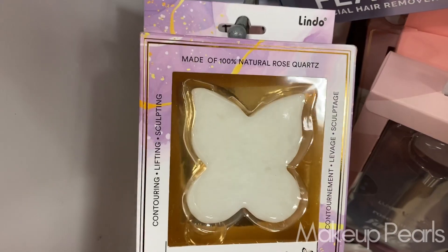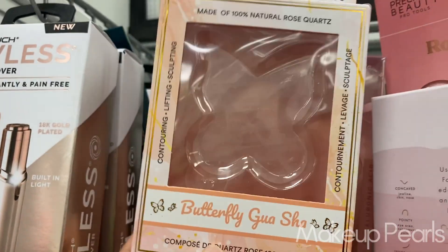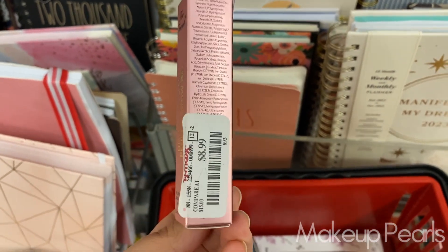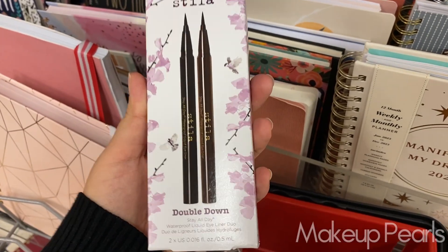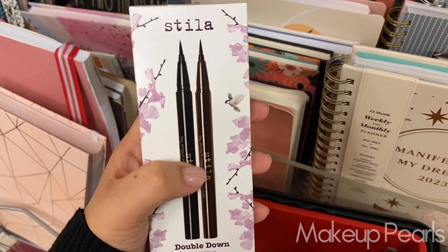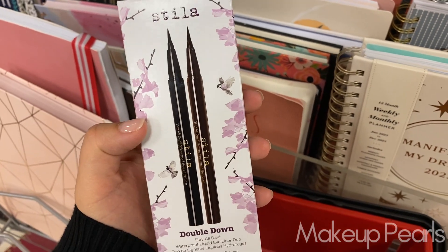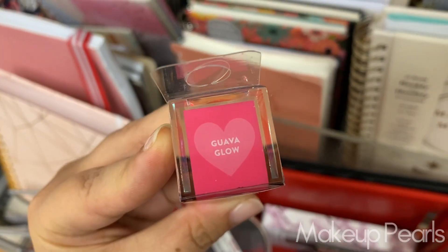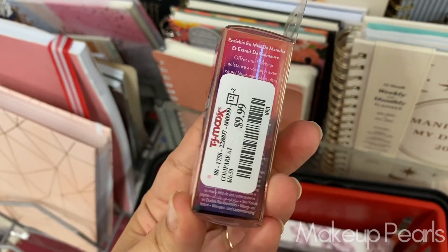Going for $20 is the Estée Lauder Double Wear Foundation — I found three different shades: Wheat, Shell Beige, and Dawn. These were just in the cart. This is really pretty — I haven't seen a shape like this one. $7.99 for the Rose Quartz one in shade Medium Brown from Too Faced — this is Brow Wig, going for $8.99. $14.99 for the Stila Duo Double Down Stay All Day Waterproof Eyeliner — you get black and brown. I have tried these but have not repurchased.